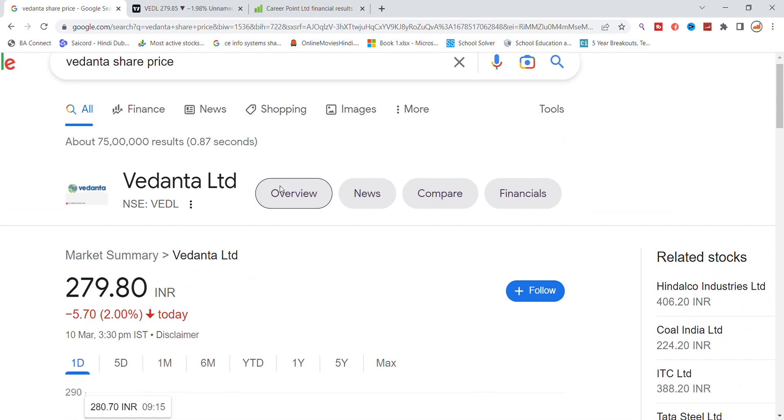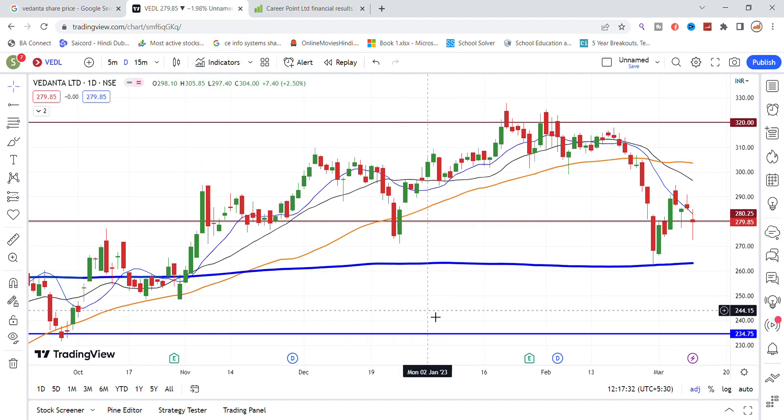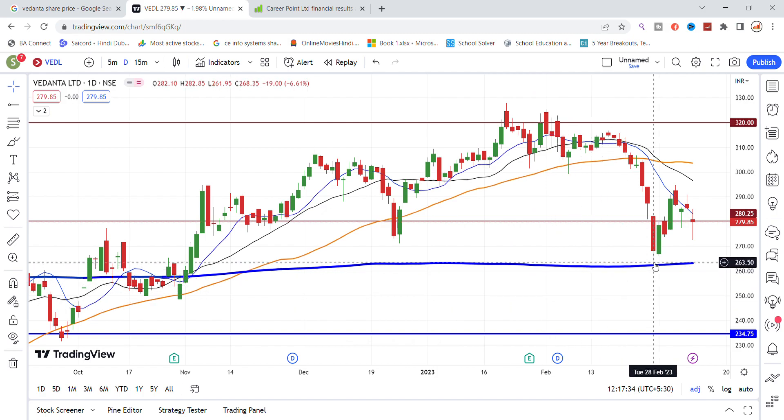You can see Vedanta's chart. The market cap is 1 lakh crore. The P ratio of 7 is good. The price, according to analysts, has its numbers.